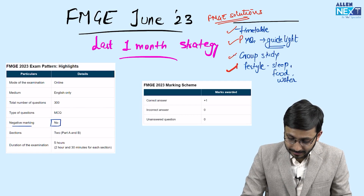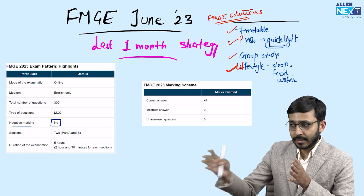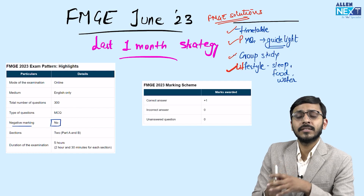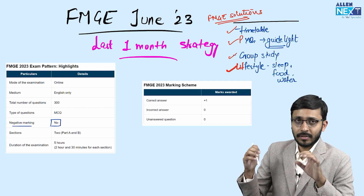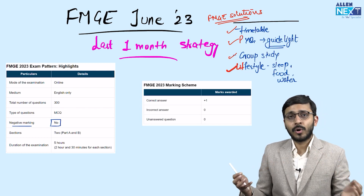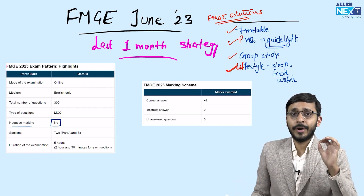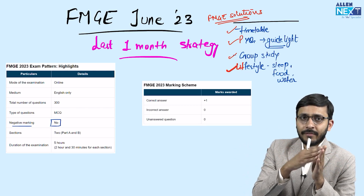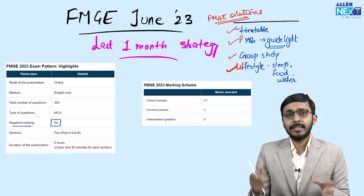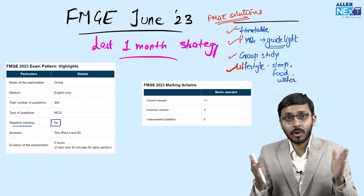The fourth important thing — maintain a proper lifestyle right now. Eat good food, sleep at least six to seven hours because the exams are nearing. I'll give you a schedule where even if you study 10 hours per day, you can still have good sleep and time for yourself. Take six to seven hours of sleep, eat good food, and drink adequate water. You don't want to fall sick at this point because those sick days are days lost. Also, since the exam is in the morning shift between 9 to 4, during this last one month you should be very attentive — study and do previous questions during the 9 to 4 window.